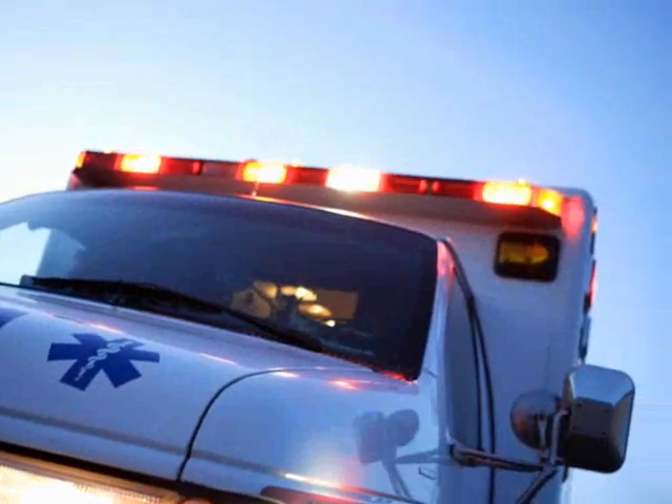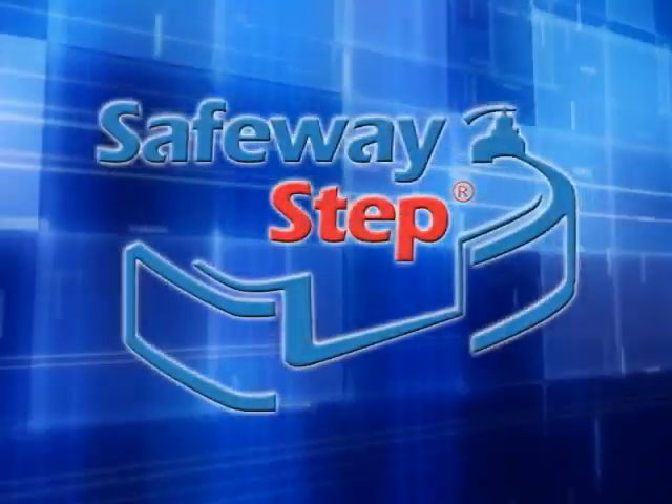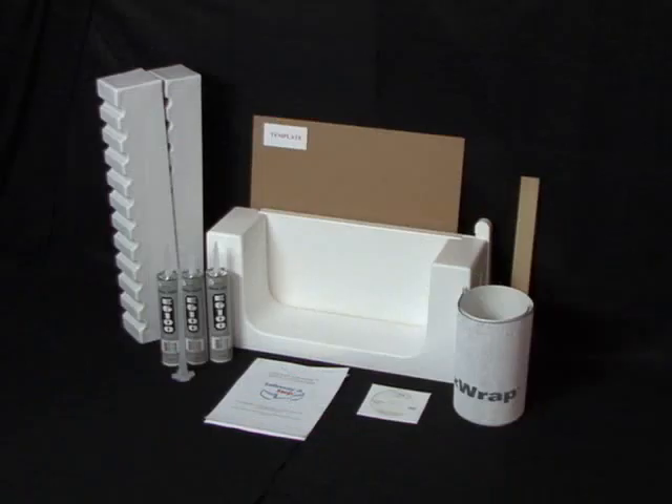Bathroom falls are a leading cause of injury for seniors. Safeway Safety Step is pleased to offer quick and affordable bathtub accessibility products, including the Safeway Step and Safeway Tub Door.